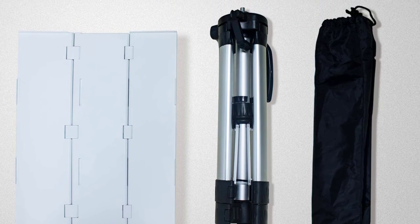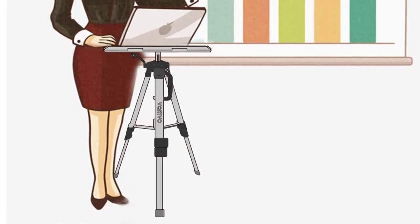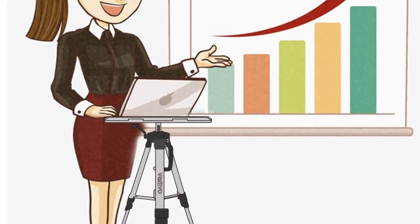From home theaters to DJ nights, this projector stand is a helpful gadget for every professional. This stand can accommodate up to 11 lbs of weight.